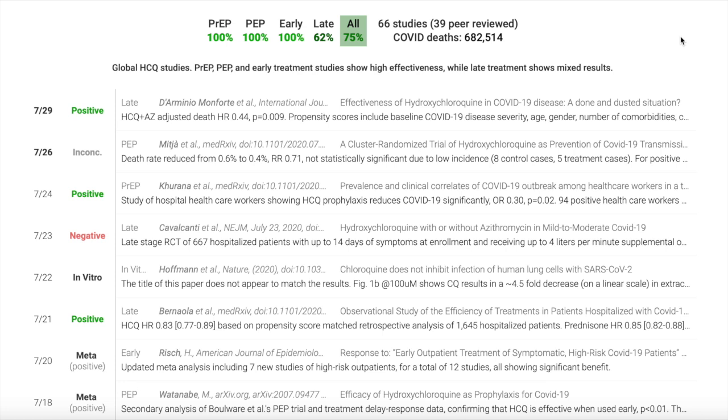Welcome to Debunk the Funk, I'm Dr. Wilson, and let's start with this page that I've seen shared a lot around social media. It's a page that claims that hydroxychloroquine is effective in both treating and preventing COVID-19. It makes this argument by compiling a lot of studies, and it looks really convincing to someone who doesn't know what they're looking at.